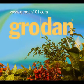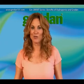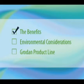Hello there and welcome to Grow Smart with Grodan. This video is designed to provide you with an overview of Grodan and Grodan's products. We'll explore the benefits, address environmental considerations, and explain the products that are currently available.